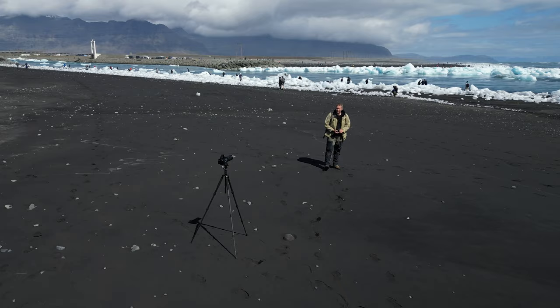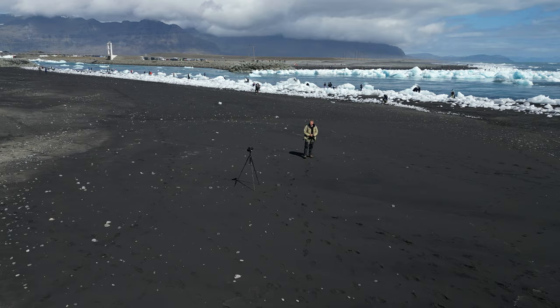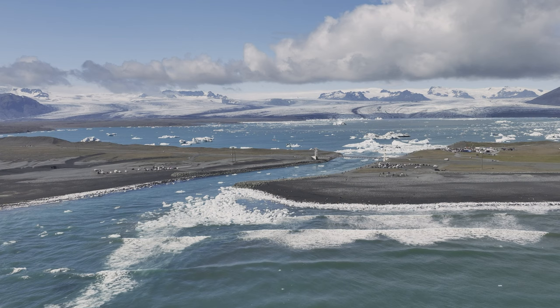The river you see over there is actually the shortest river in Iceland — Jökulsá á Breiðamerkursandi. It's a short river because it goes from the lagoon down to the sea; it's just a few hundred meters.